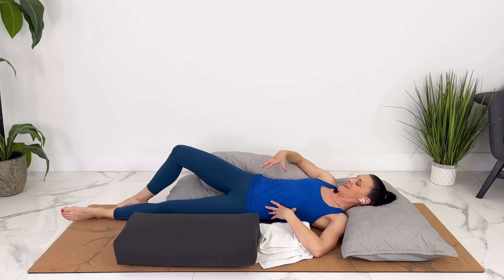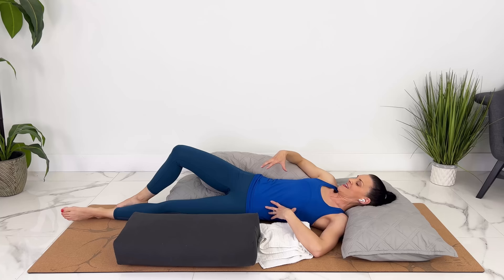Another thing I like to do is prop up one or two pillows behind you — or if you've got a U-shaped pregnancy pillow, that would work. So if you do accidentally roll onto your back, you're not flat on your back.